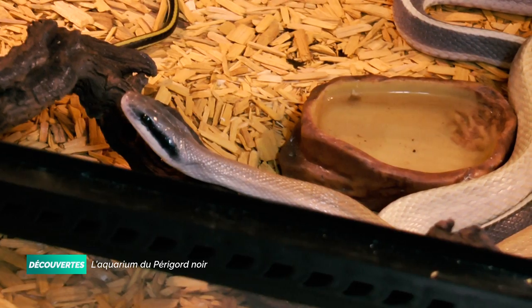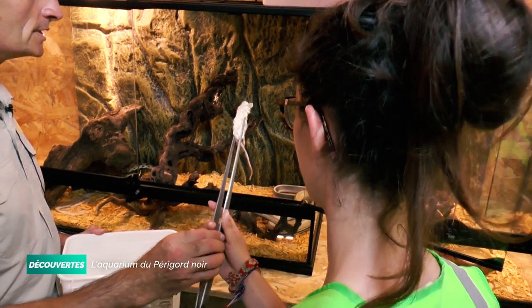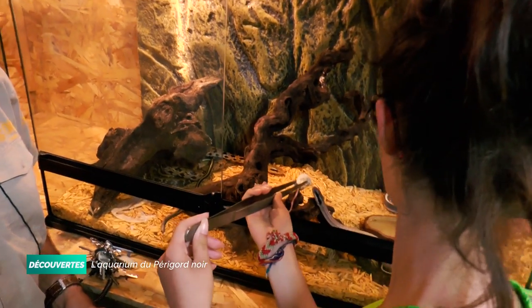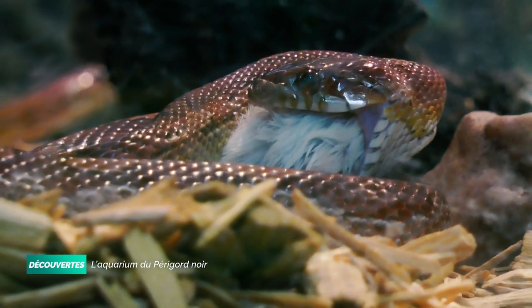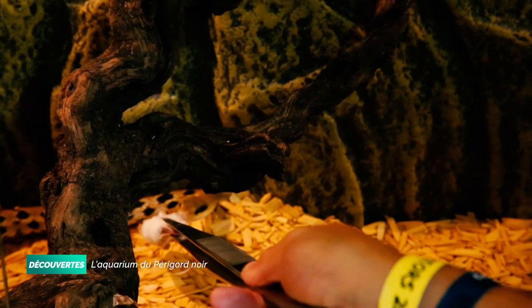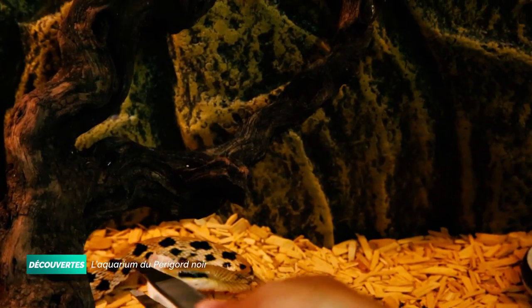À la pince, vous allez approcher la tête de la souris. S'il a faim, il va se jeter dessus. Voilà, il est intéressé. Très bien. Parfait.